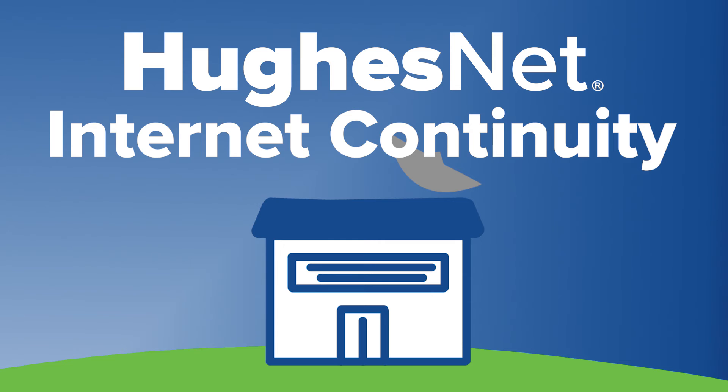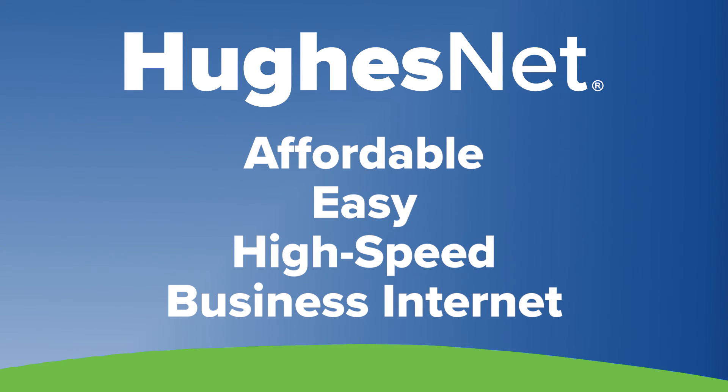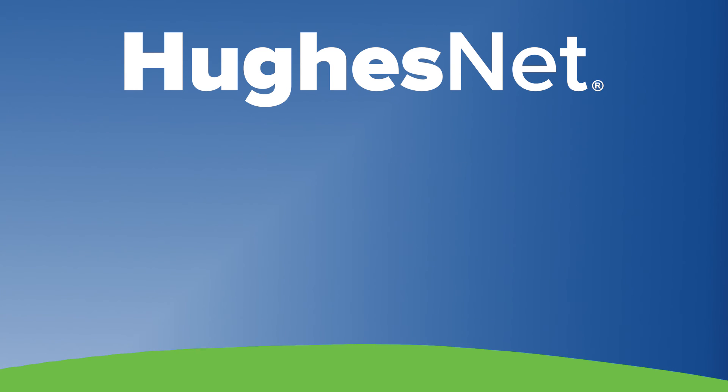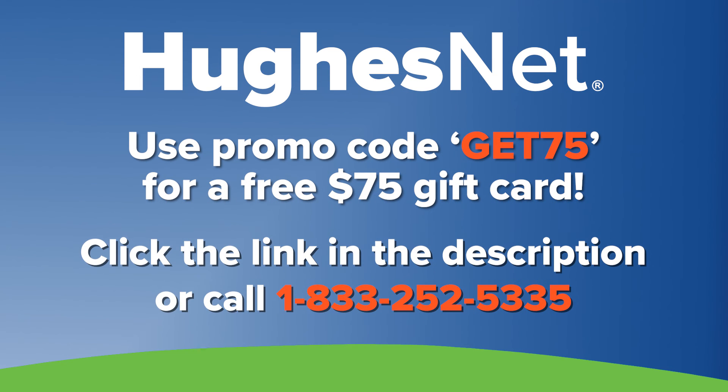For more information on HughesNet internet continuity, click the link here. All in all, HughesNet is an affordable and easy way to provide your business with high-speed internet no matter where you are. Plus, you can take advantage of a free $75 prepaid card courtesy of Satellite for Internet when you mention the promo code GET75.